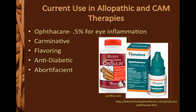Opthicare has been found to be an effective treatment for eye inflammation in rabbits and is made of 0.5% cinnamon. Studies have suggested that 10-30% of people who use home remedies to treat their diabetes use cinnamon; however, the study did not inquire about the specific type of cinnamon used.